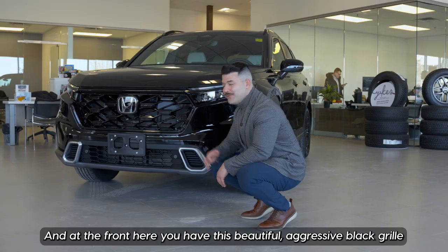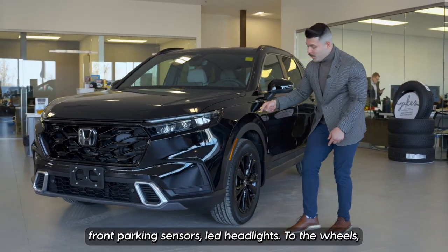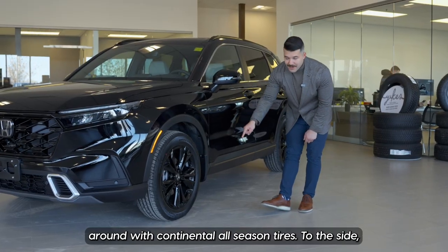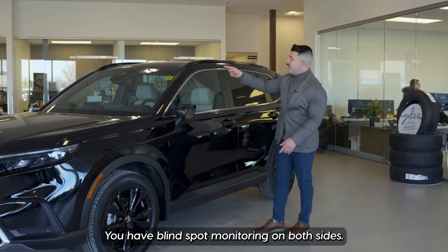At the front here, you have this beautiful, aggressive black grille, front parking sensors, and LED headlights. On the wheels, you have 19-inch black alloy wheels wrapped in Continental all-season tires. To the side, you have blind spot monitoring on both sides.